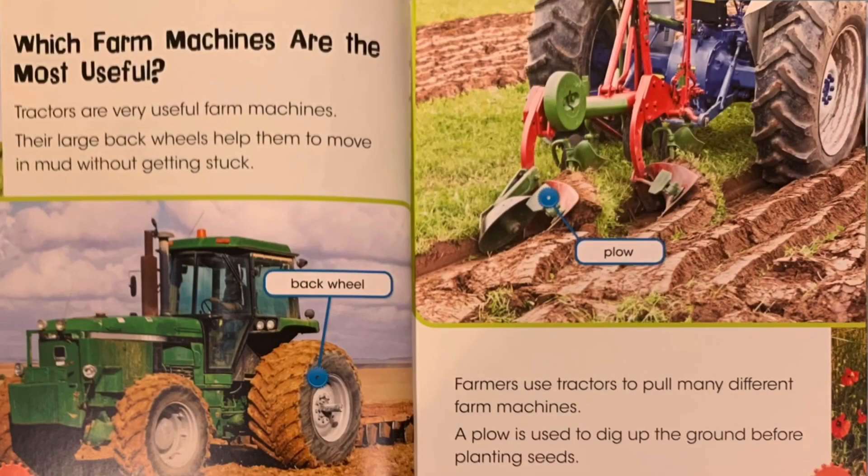Which farm machines are the most useful? Tractors are very useful farm machines. Their large back wheels help them to move in mud without getting stuck. Farmers use tractors to pull many different farm machines. A plow is used to dig up the ground before planting seeds.